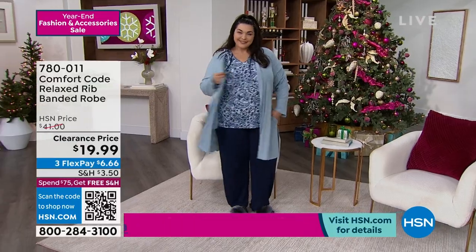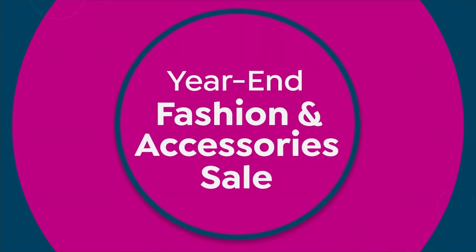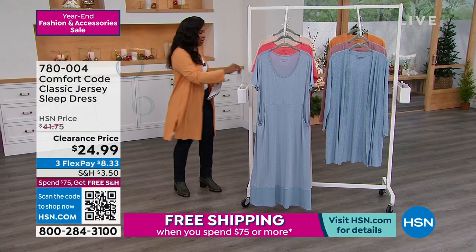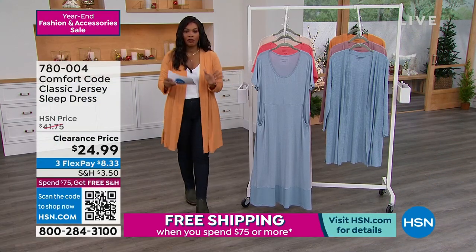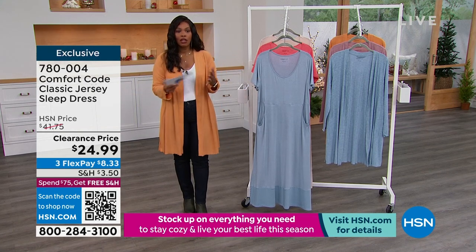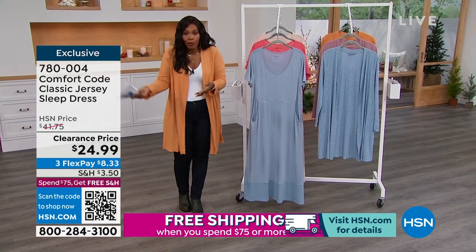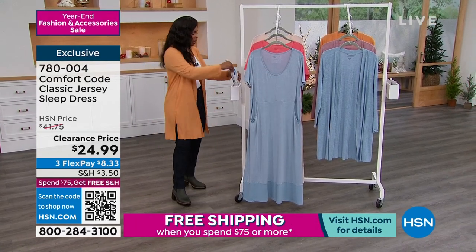Remember, when you spend $75 or more, you get free shipping on all of those items. If you've been shopping with us today, you're probably already into your free shipping — take advantage of that. That free shipping on $75 or more covers everything you're buying — not just fashion, but also jewelry, home, homeware, kitchenware — whatever we've got.